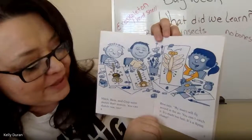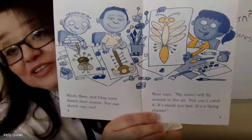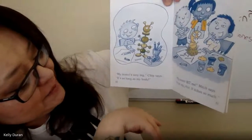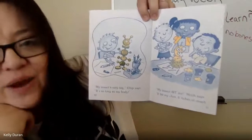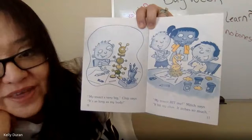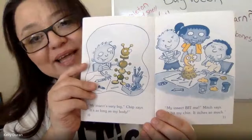Bess says her insect will fly around in the air — you can catch it, it's much too fast, it's a flying champ. Chip says his insect is very big, as long as his body. Mitch says his insect bit him on the chin and now it itches so much. So they decided to use blocks and clay and glue. When they invented their insects, they drew some and also created some with things they had at home.